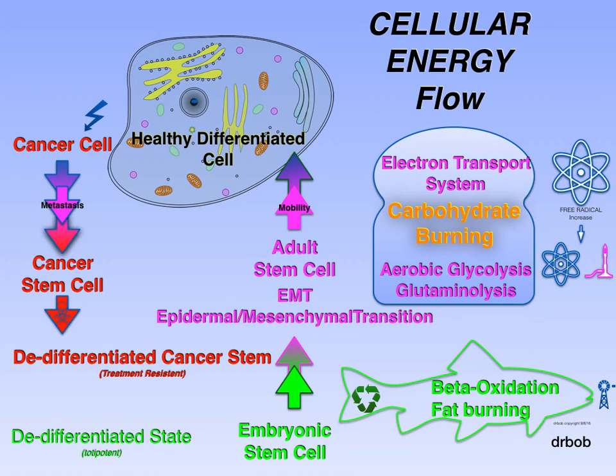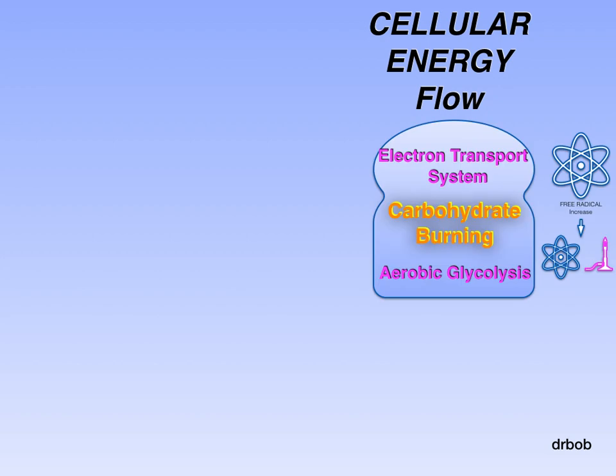This is a complicated slide, so we'll dissect it. The electron transport system makes energy efficiently, but dangerously. Because if it's overloaded or backed up, it produces an excess of free radicals that require the system to adjust.